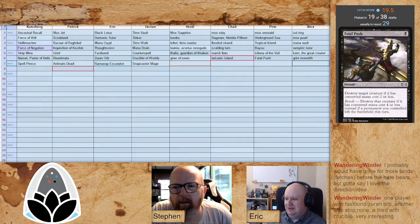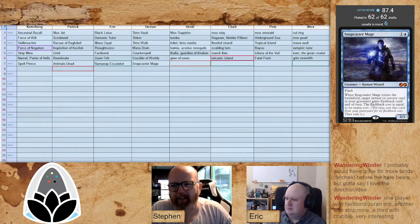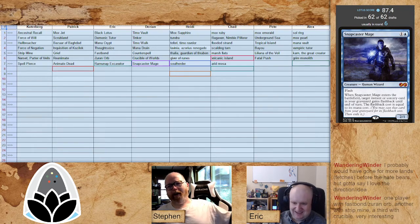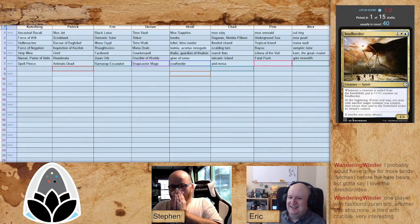Snapcaster Mage for Darian — obviously something that goes very well with Time Walk. I'm surprised to see it go quite this late. It feels good — damn it feels good to be a gangster. Obviously something Caterberg would have liked with his Ancestral Recall, but he's got higher priorities. It would also have been good for Heidi, assuming she has things like Swords to Plowshares. Soul Herder — I don't know what's going on but I'm in it. It's time for blue-white blink.